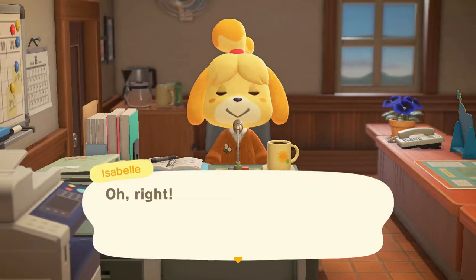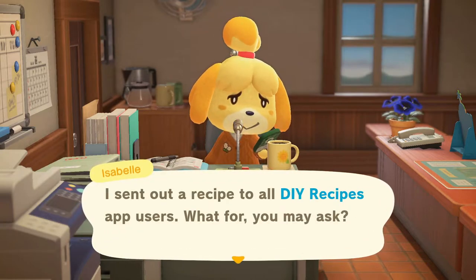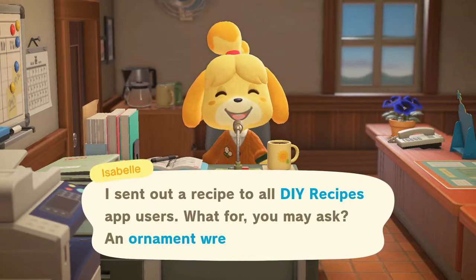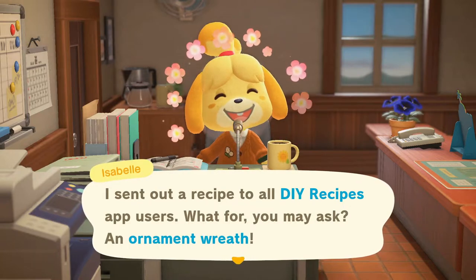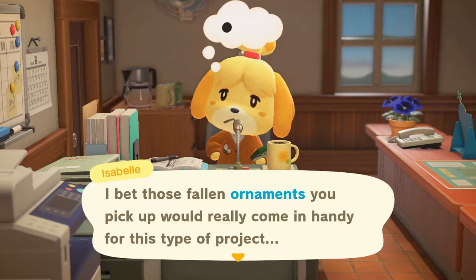I sent out a recipe to all DIY recipes app users — for what, you may ask? An ornament wreath! I bet those fallen ornaments you pick up would really come in handy for this type of project.